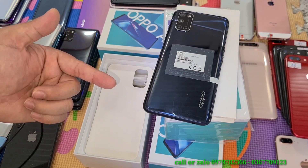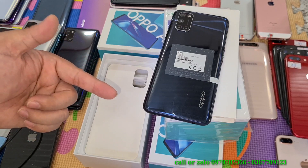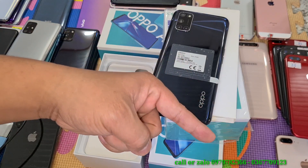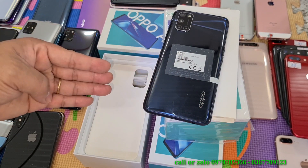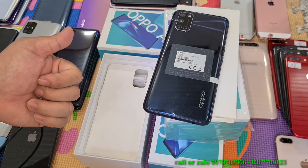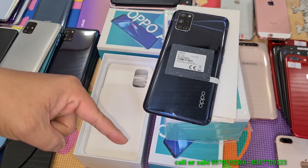Sản phẩm này mình sẽ bảo hành 1 đổi 1 trong vòng 3 tháng nếu có lỗi kỹ thuật. Các bạn vui lòng liên hệ 1 trong 2 số điện thoại mình để bên phía góc phải màn hình. Tất cả thông tin địa chỉ cửa hàng, số điện thoại cũng như tài khoản nếu bạn đặt cọc cho Nhật Nam đều có dưới phần mô tả video.